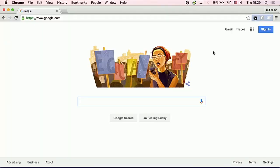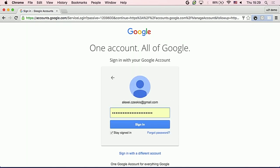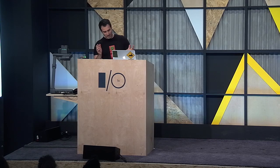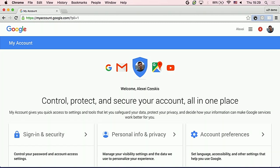Let me demonstrate signing into my personal Google account, which is protected by a security key. My browser remembered my username and password through a password manager, but now it's asking me to insert and use my security key. There's a security key already in the USB port, blinking furiously. I'll go ahead and touch it — and voilà, I'm signed in. That was fast, that was easy, and it was resistant against phishing and man-in-the-middle attacks.